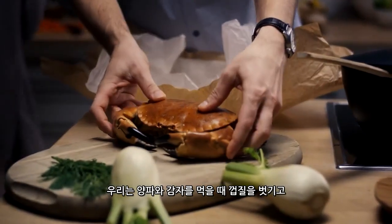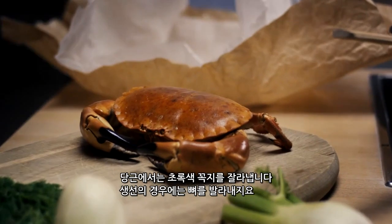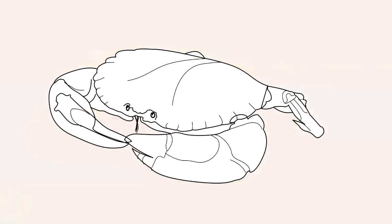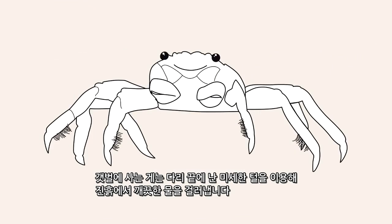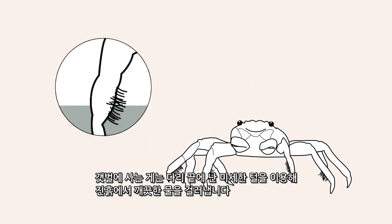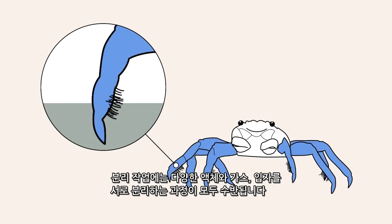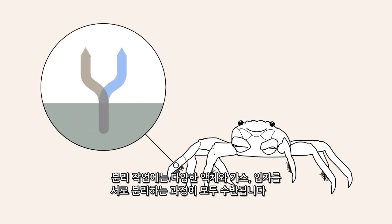We peel onions and potatoes. We cut the green tops off carrots. And we fillet fish. Just like the marsh crab, which uses the small hairs at the ends of its legs to filter out clean water from the swamp sludge. Separation is all about separating various liquids, gases, and particles from each other.